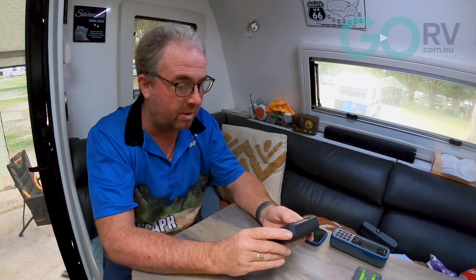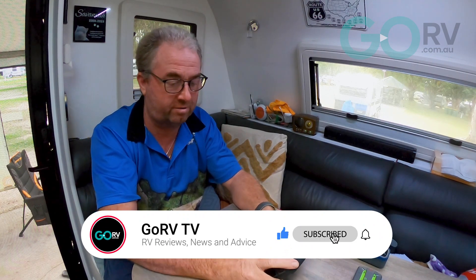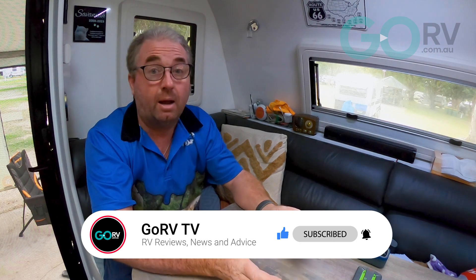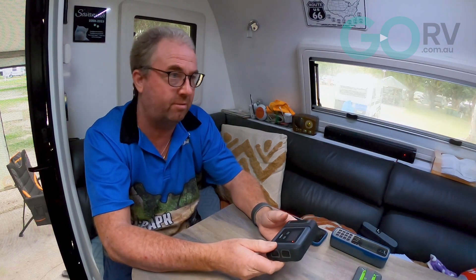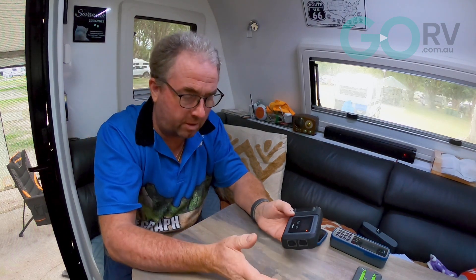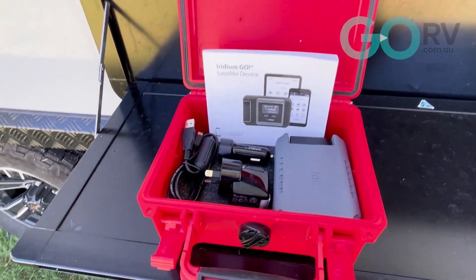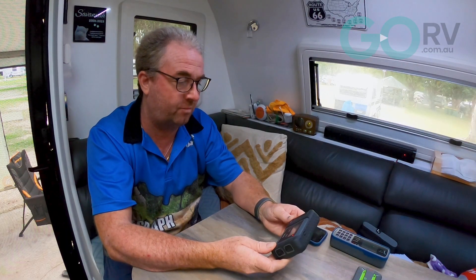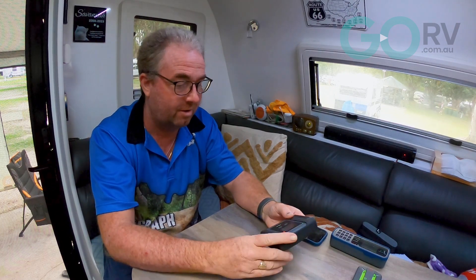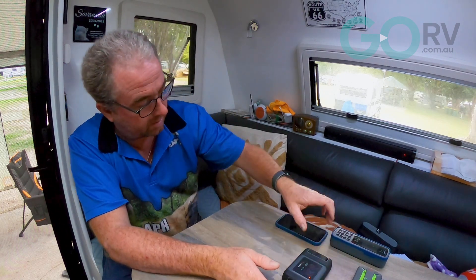When we first got the Iridium GO we were really quite impressed — the durability, the construction, how well built it is really does impress when you first pull it out of the box. We've thrown this around the back of the car, it's been in all sorts of outback situations, and it looks as good as the day we got it. Knowing this is actually a rental unit that's obviously been used before, it's clearly taken whatever previous users have thrown at it.